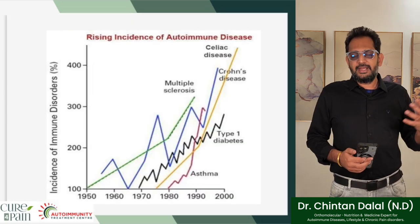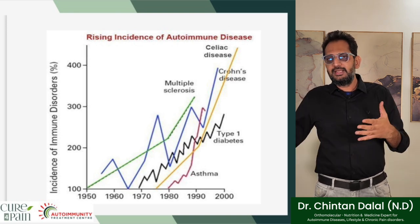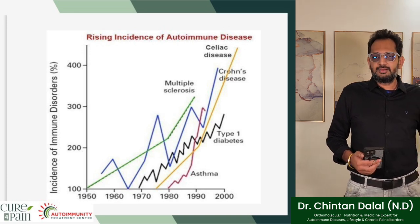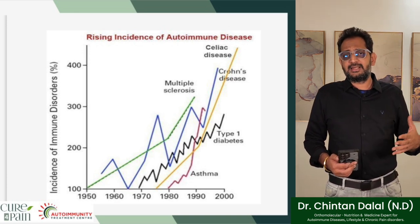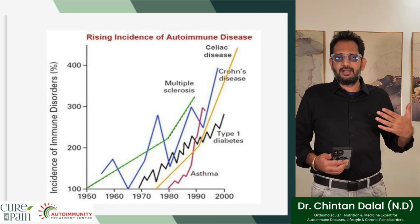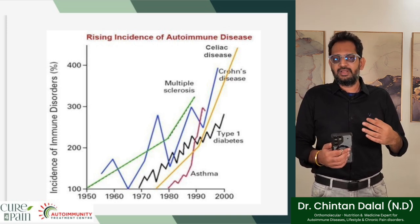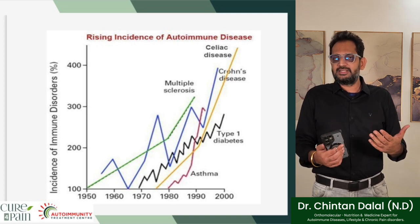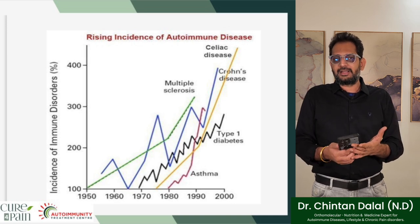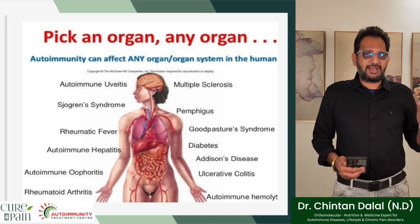This graph shows how over the last couple of decades, from the 1950s through the year 2000, there has been a rising incidence of autoimmune diseases — a massive rise in multiple sclerosis, celiac disease, Crohn's disease, type 1 diabetes, and asthma. We have gone through this in the previous presentation parts, where the relation of severe vitamin D deficiency is also at the root — one of the real factors causing such a rise in autoimmune diseases across the overall population.